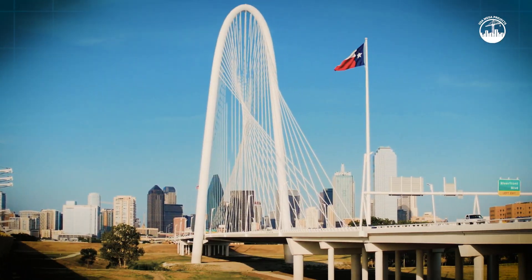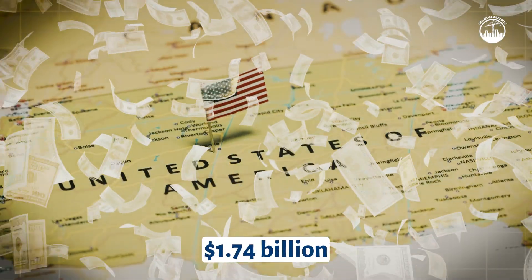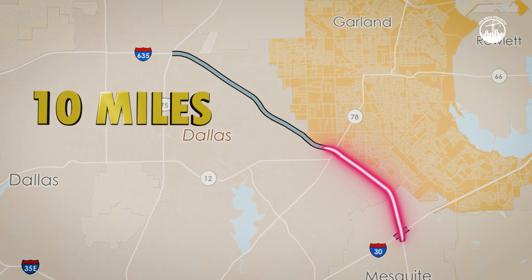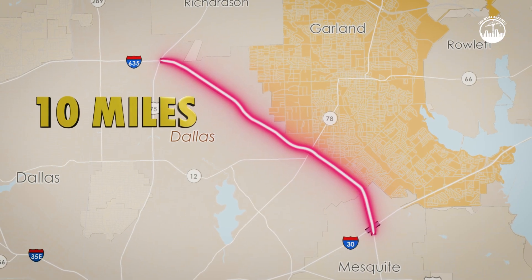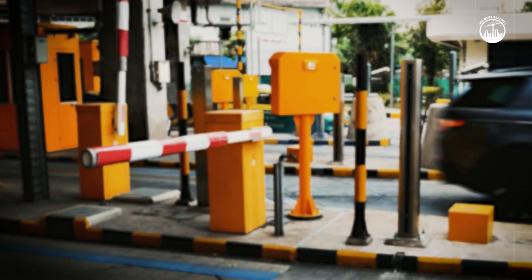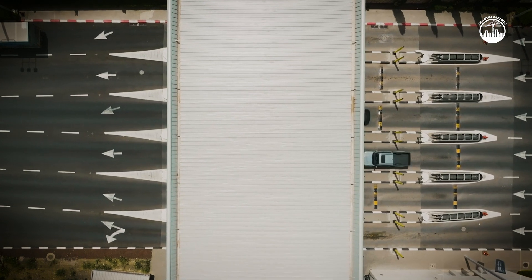LBJ East in Dallas is one of the most expensive highway projects in America. At nearly $1.74 billion, this 10-mile stretch of Interstate 635 comes in at about $158 million per mile — a staggering figure for any road. And here's the twist: much of that money depends on tolling, in a state where voters have repeatedly said they don't want toll roads.